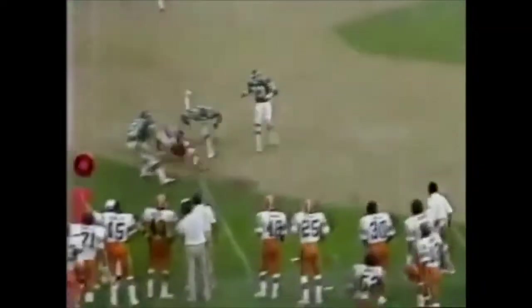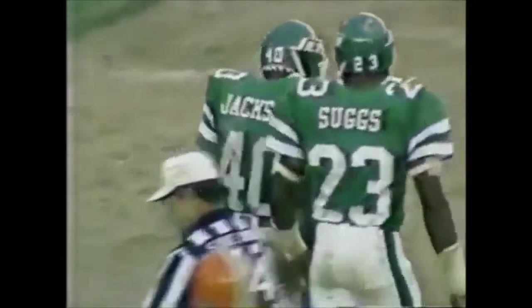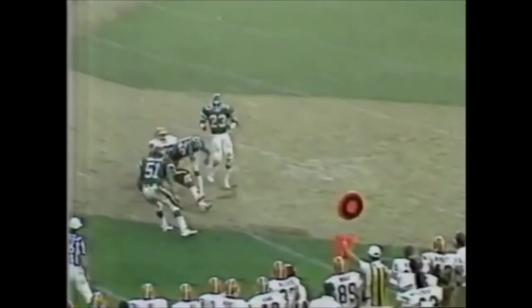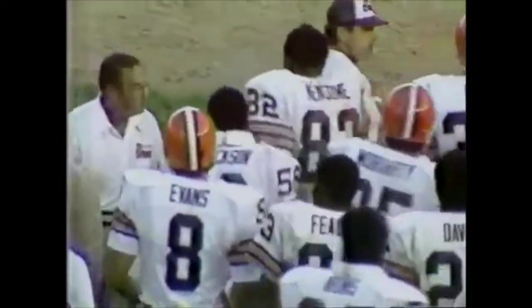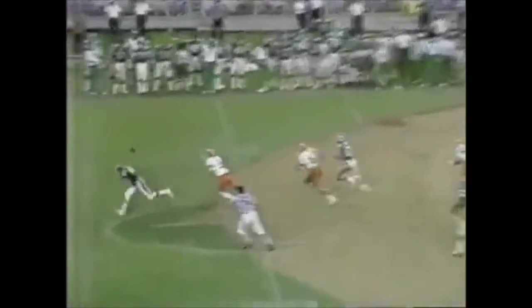Grogan goes to old reliable — his number one target Russ France over the middle for a big first down. This tight end is big time in New England. He has great height and great hands. He picks up a key first down to keep the momentum going. That leads to another John Smith field goal — it's 13-6 New England. But late in the fourth quarter, a poor punt by Hare. Rattled all day with pressure, this was his worst punt and it proves fatal. Pittsburgh is now in great position.